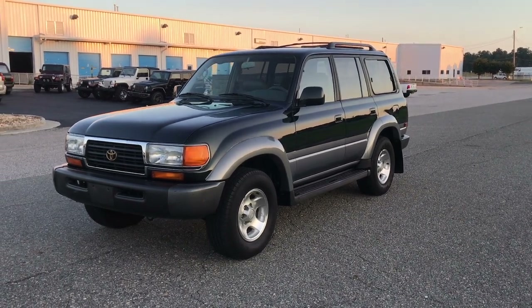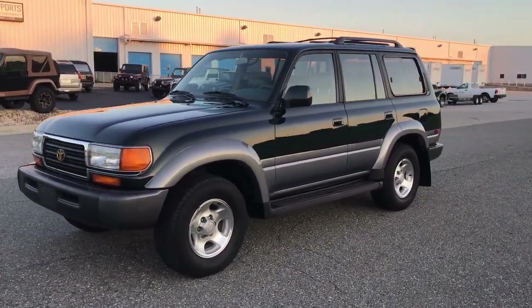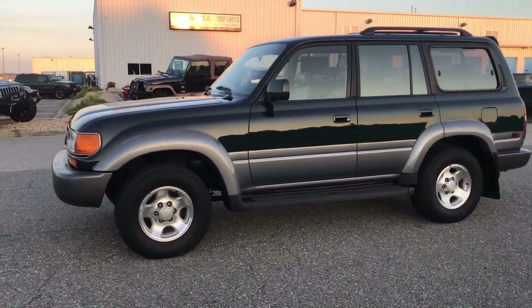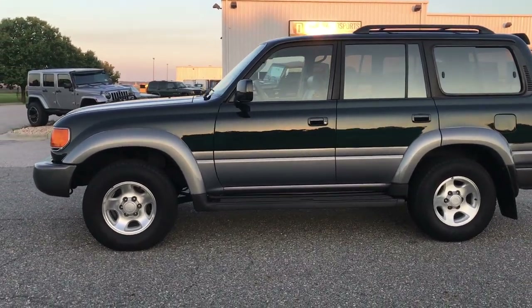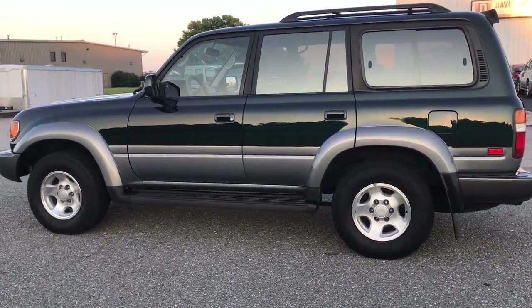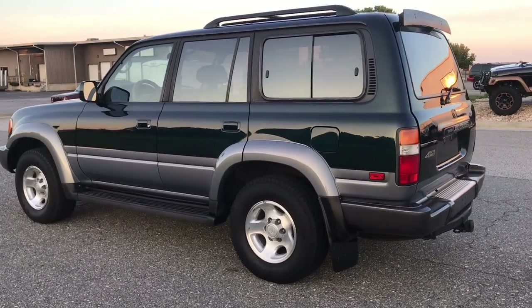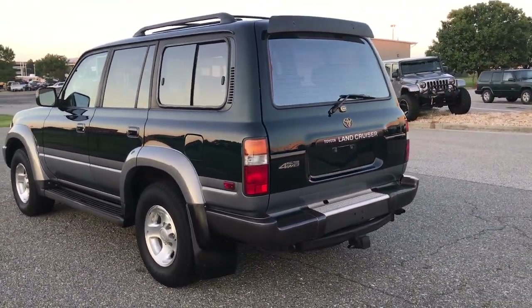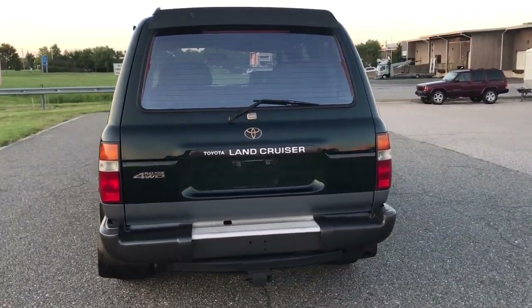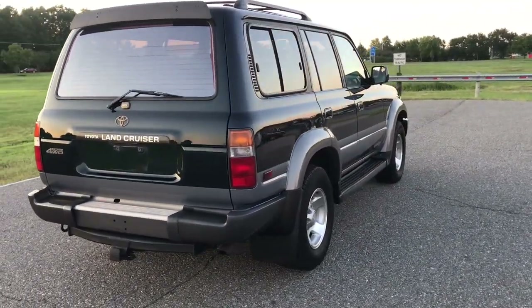Good evening everyone, Jonathan Davis here with Davis Auto Sports. We have an absolutely gorgeous 1997 Toyota Land Cruiser. It has a dark green exterior with a charcoal gray fender and rocker panel. This is the Land Cruiser we featured in a video a few weeks ago about different levels of restoration. Based on the overwhelming amount of emails we received, we decided to go with a basic refreshing and servicing route.